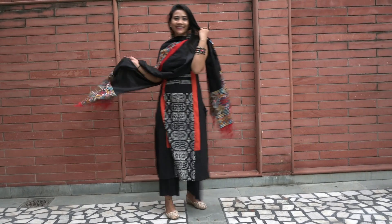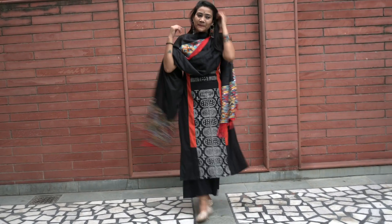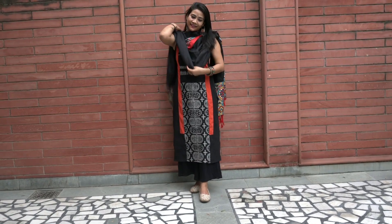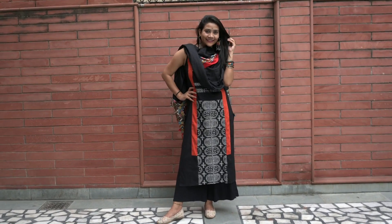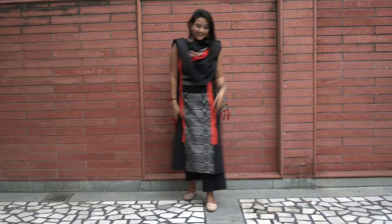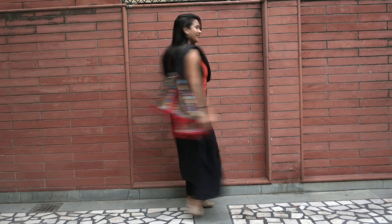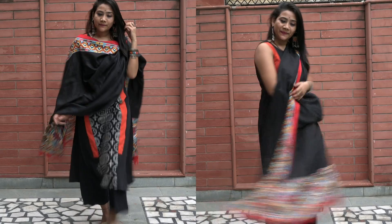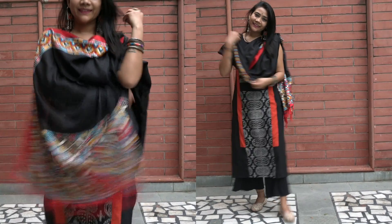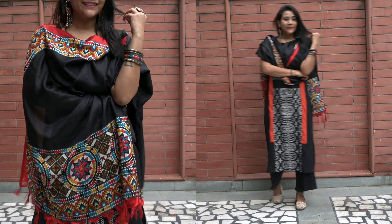A complete ethnic look — dupatta, kurti, and palazzo. This one looks really sober, so Indian, and it's very comfortable. The best part about palazzo pants is they're very comfortable yet look very stylish. These days this look is so much in trend — from fashion bloggers to Bollywood ladies, everyone carries it with such ease. You can also get it stitched in matching colors and change the look with different dupattas.